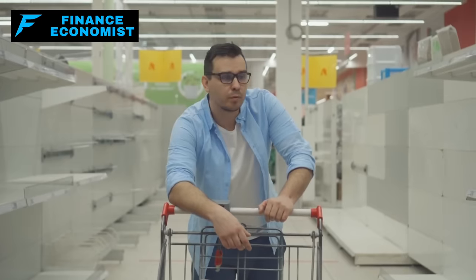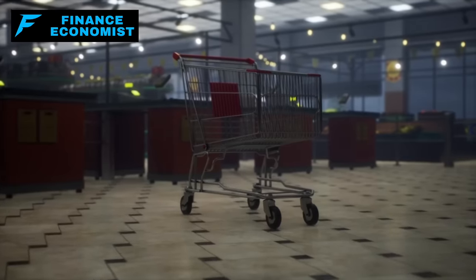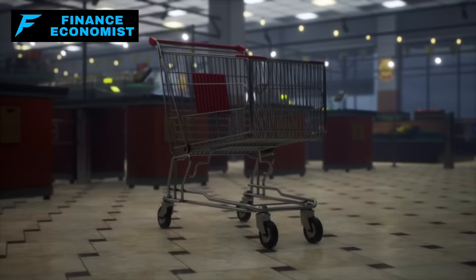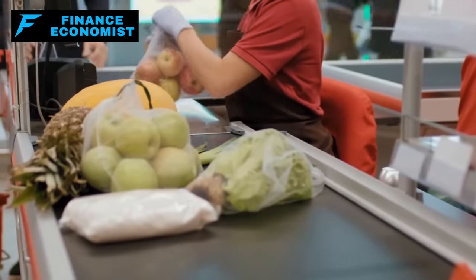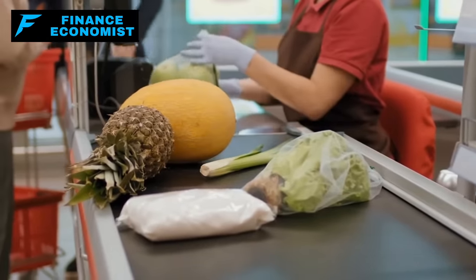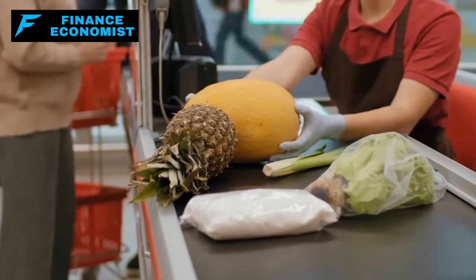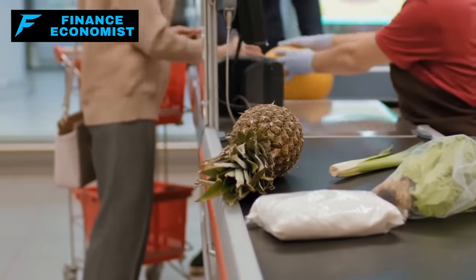Often we feel super prepared when we have all the big items checked off our list. But here's a twist. Sometimes it's the tiniest things — the ones that easily slip our minds — that end up being the real game-changers in an emergency. Hang tight, because I've got the scoop on ten urgent foods that might not be on your radar, but totally should be when you're prepping for unforeseen events.